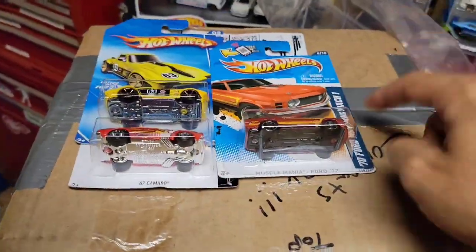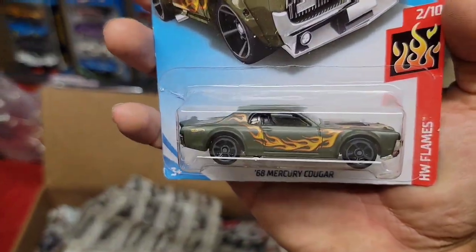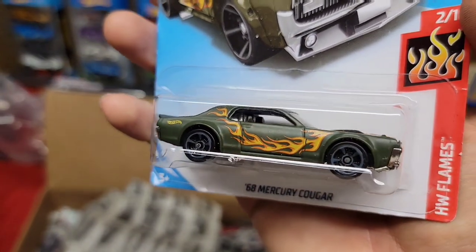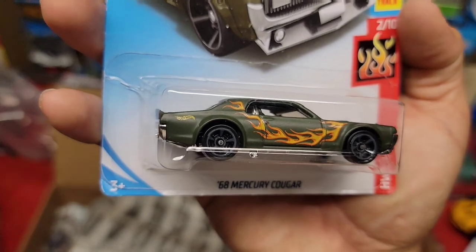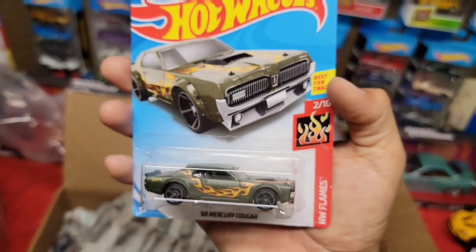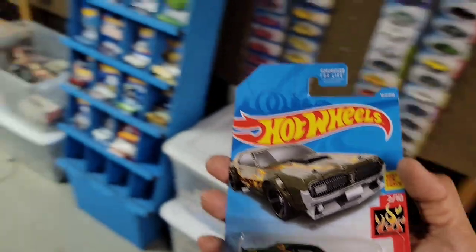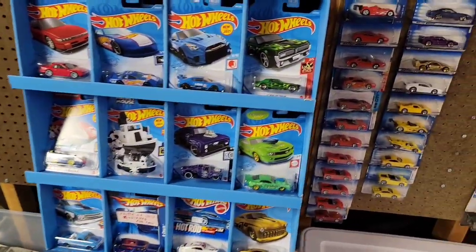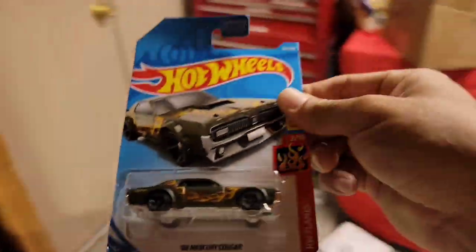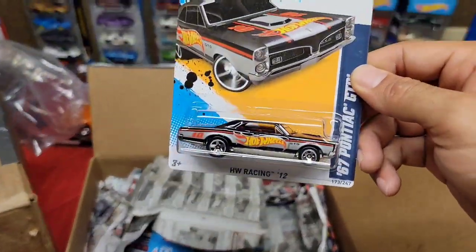Next up we have a '68 Cougar. I do have this one but it's a beautiful matte green with those nice orange and yellow flames and dark gray MC5s. I definitely love this one — of course out of the Hot Wheels Flame Series, you can never go wrong with the Flame Series car.